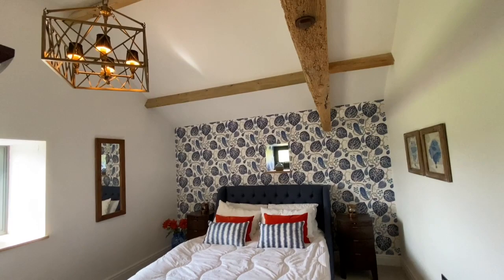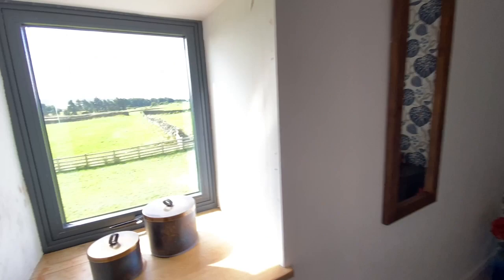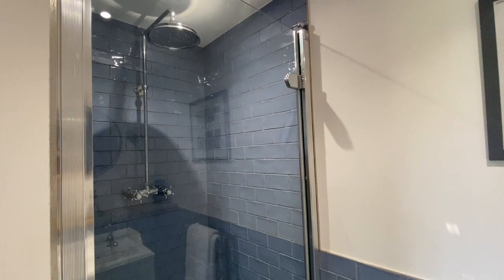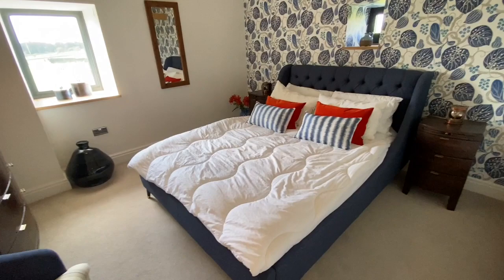Bedroom number three is again beautifully presented in a really large room. It has the same vaulted ceiling with great beam work. This bedroom has a view across the garden and you can see the Lakeland Fells in the distance. There's a quirky window above the bed, and yet another really lovely bathroom — similar in style but with different colour tiles, a great-size walk-in shower with a rainfall shower head, hand basin, WC, and tiled floor.